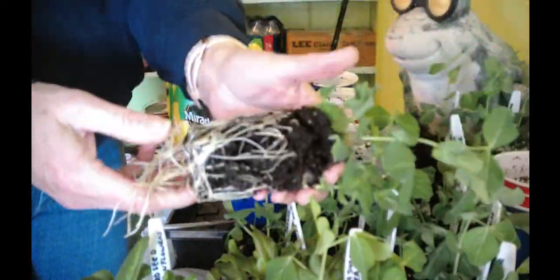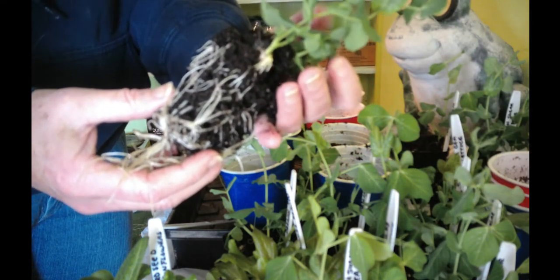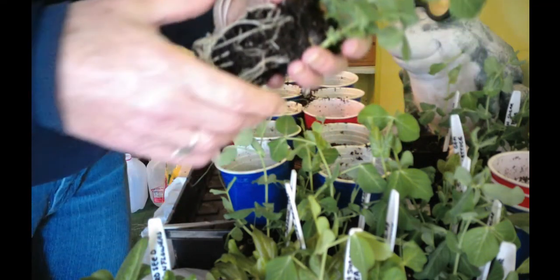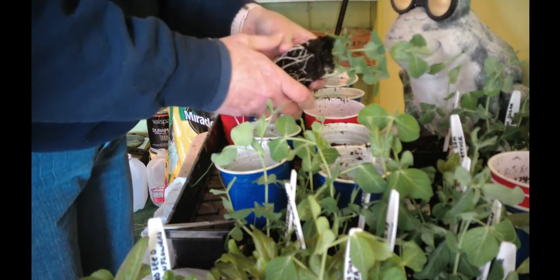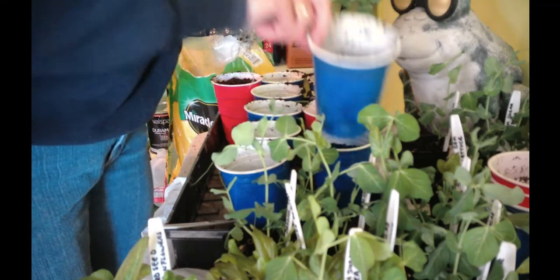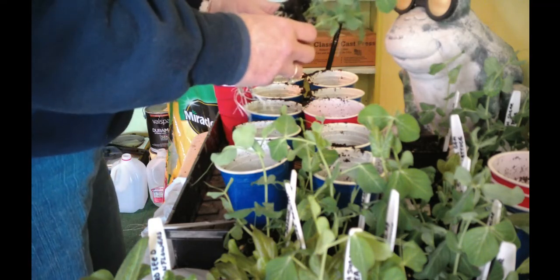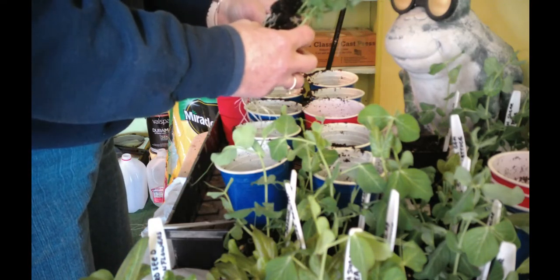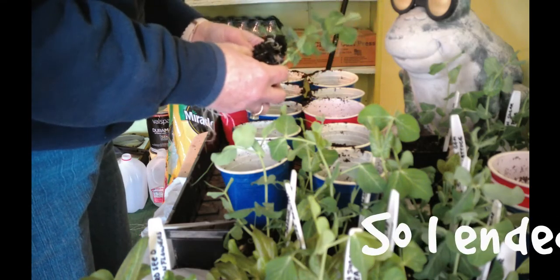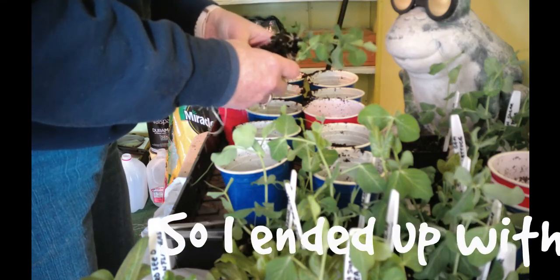I just wanted to show you — take a look at the roots. There are two pea plants in here. Look at the root system on them already. I'm going to divide them up — you have to be very careful — and plant them in each one of these cups. Each cup I've already put about halfway full of Miracle-Gro potting soil. I used it last year and it worked great, so I'm doing it again this year.